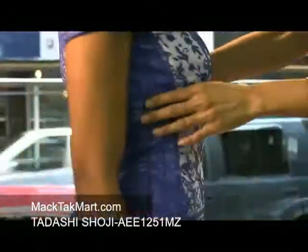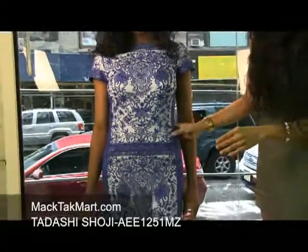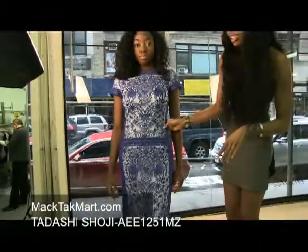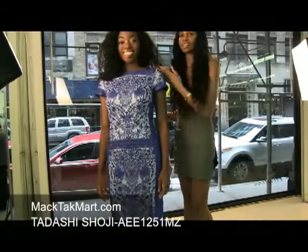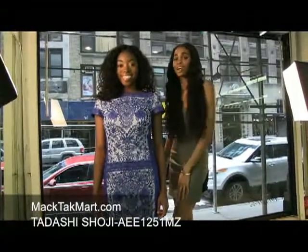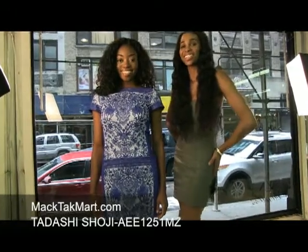It actually doesn't have much ruching, but if you're more curvy, it's definitely going to accentuate your womanly curves and give you that nice figure. If you have any questions or concerns regarding how to accessorize this dress or how to wear your hair, contact us at www.mechtechmart.com.